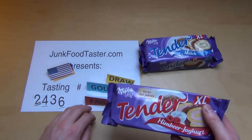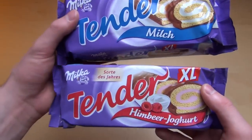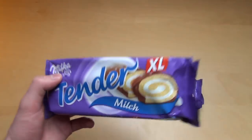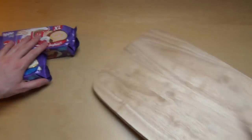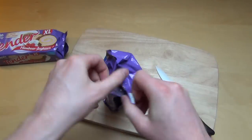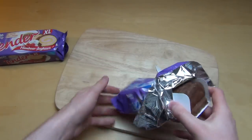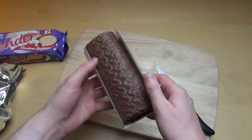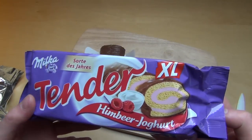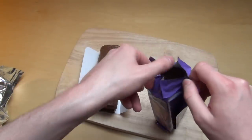Junkpasta.com 2436, and I've got with me here Tender. I've got the two flavors: the milk and the raspberry yogurt. It's also the extra large version. Tender is of course some sort of soft cake, and it comes on this cardboard tray. It's really big — like a super mutant size. And the raspberry yogurt is also the flavor of the year, so this will be exciting.